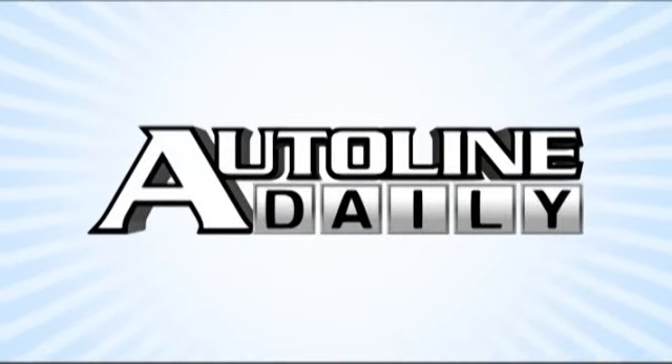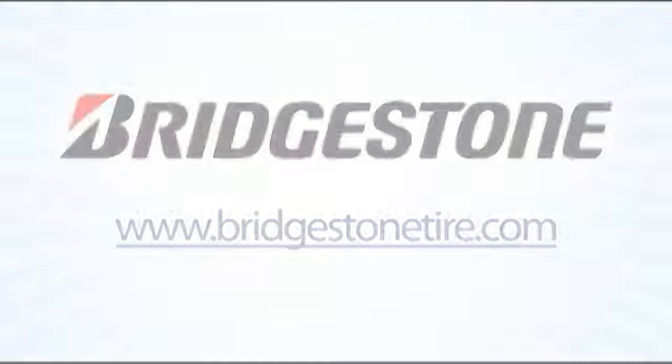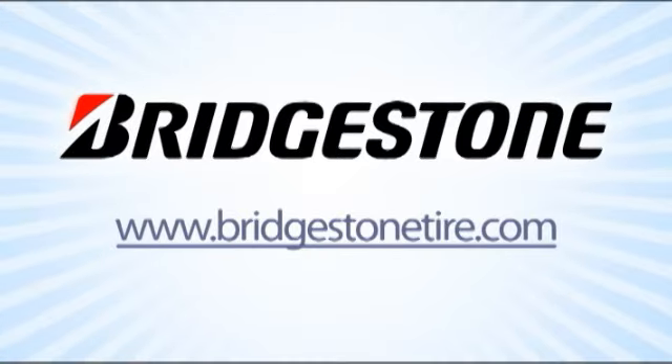Auto Line Daily is brought to you by Bridgestone. For drivers who want to get the most out of their cars, it's Bridgestone or nothing.